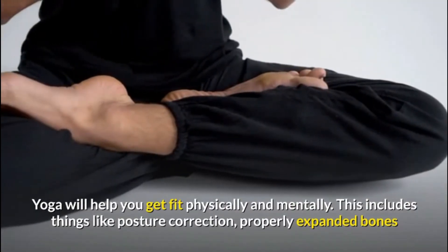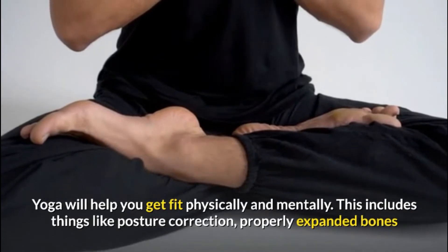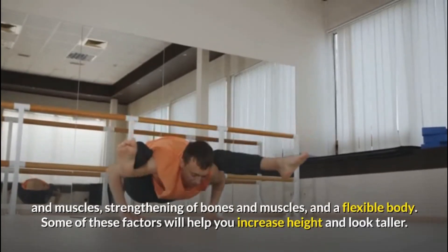Yoga will help you get fit physically and mentally. This includes things like posture correction, properly expanded bones and muscles, strengthening of bones and muscles, and a flexible body.